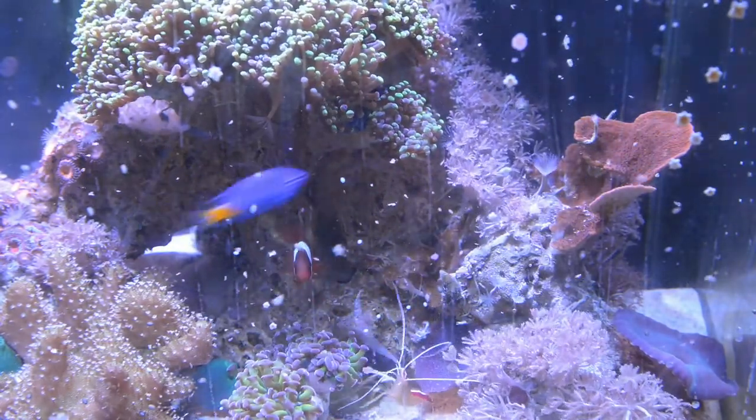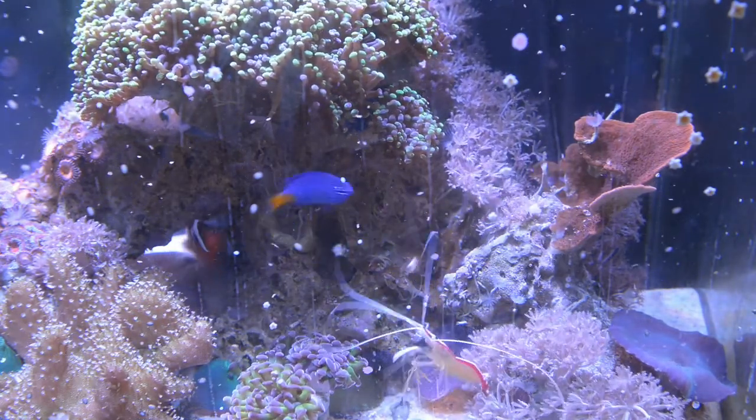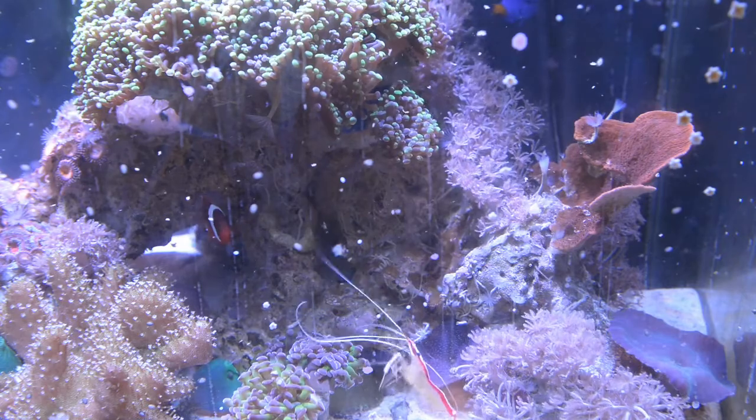Well, if you never go after things that you're interested in, you're gonna have a horrible life. Well, maybe not a horrible life, but buy a fish tank — you'll like it.